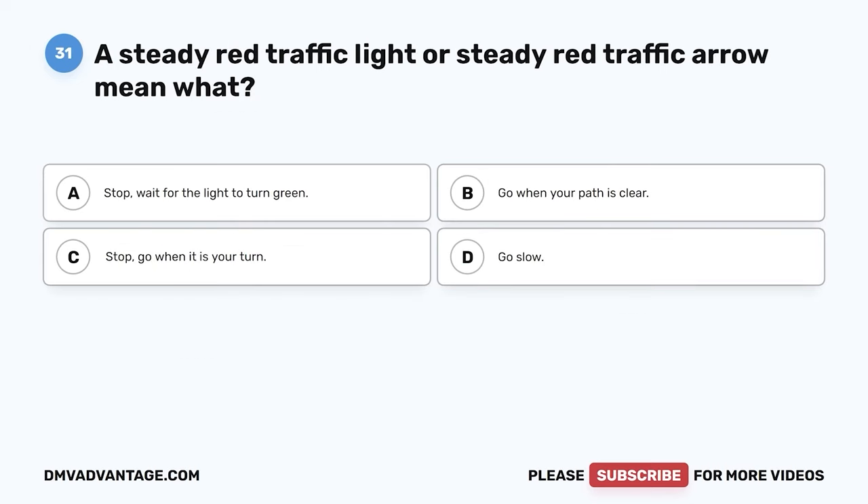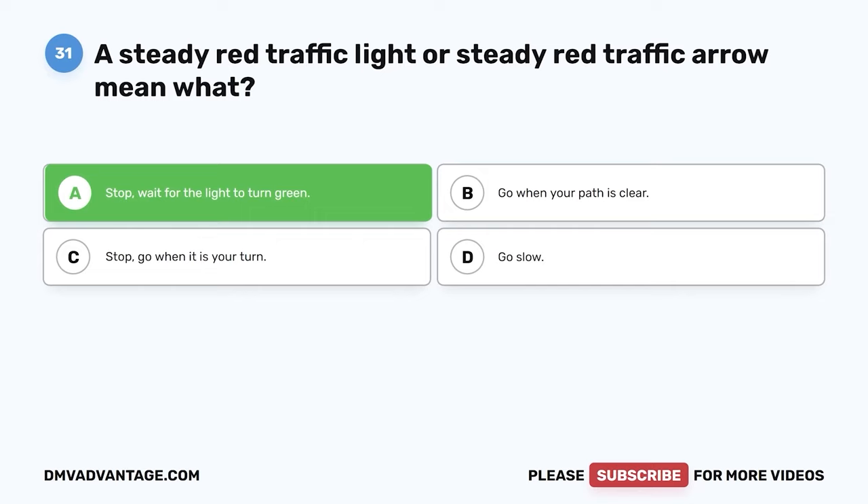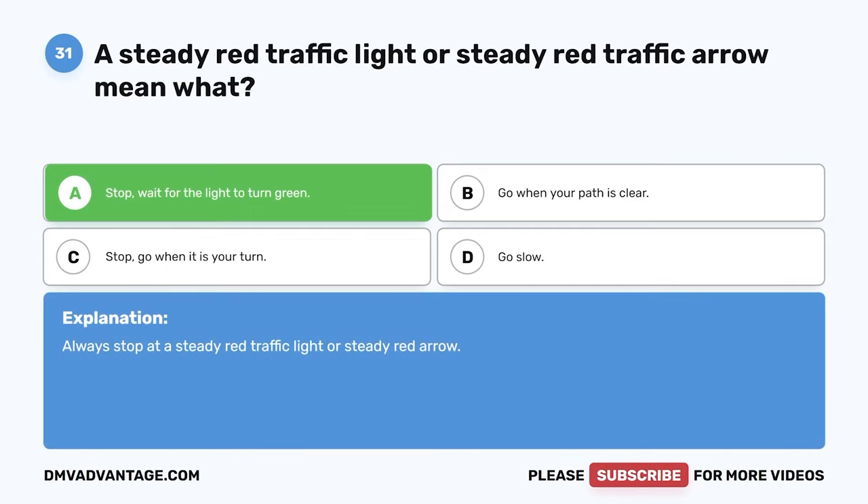Question 31: A steady red traffic light or steady red traffic arrow means what? A: Stop — wait for the light to turn green. B: Go when your path is clear. C: Stop — go when it is your turn. D: Go slow. The correct answer is A. Stop and wait for the light to turn green. Always stop at a steady red traffic light or steady red arrow.